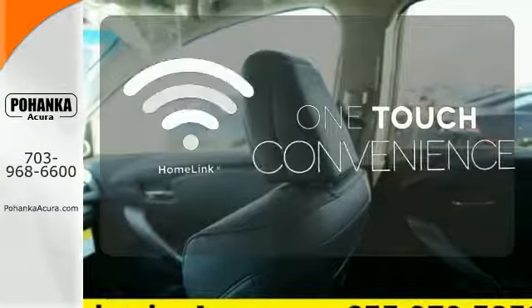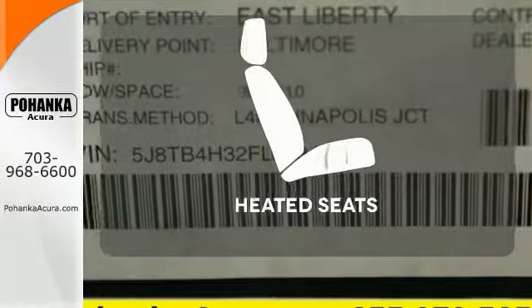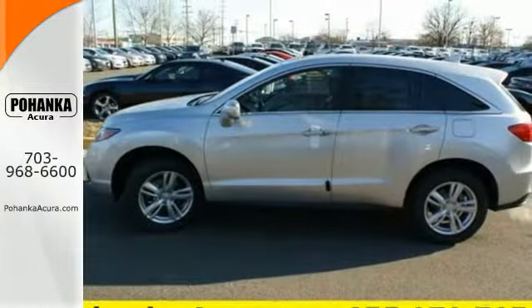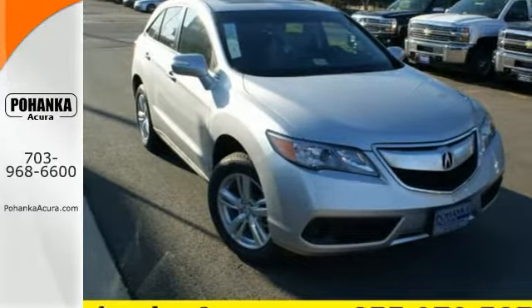With Homelink, one touch makes your arrival as welcoming as if you'd never left. Wrap yourself in the comfort of heated seats. This is one highly functional crossover. Come see this Acura RDX before it's gone.